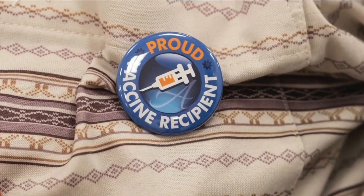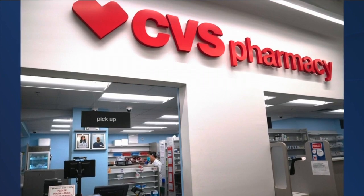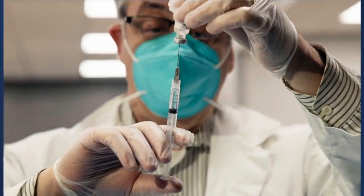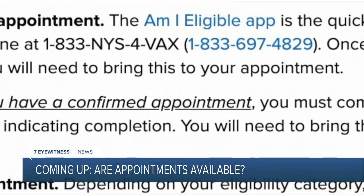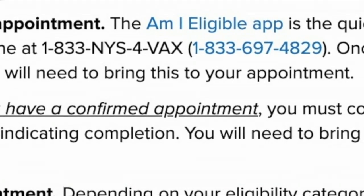Under a new federal program, pharmacies are now going to get doses straight from the federal government on top of the state's vaccine allotment. CVS is going to soon begin administering vaccines at 32 spots across the state, splitting about 21,000 total doses. For now, the only participating pharmacies in Western New York are the CVS locations in Hamburg and Batavia. You can start booking appointments next Tuesday if you're eligible.